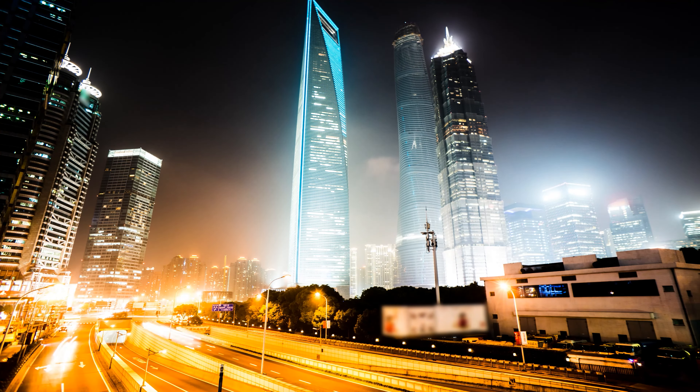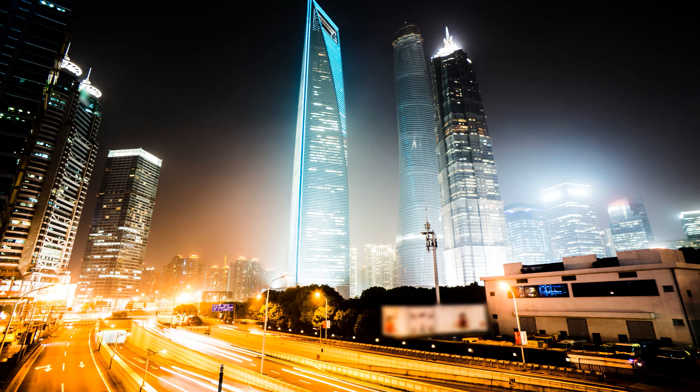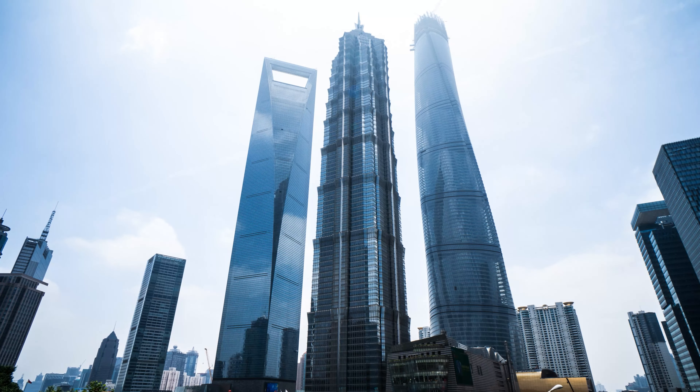The Shanghai World Financial Center claims the 13th spot. Fun fact: the building's unique trapezoidal opening at the top is designed to reduce wind pressure and was initially planned to be circular.